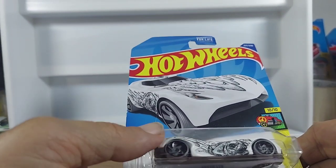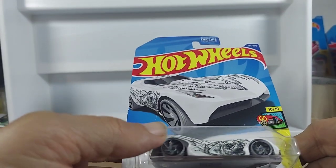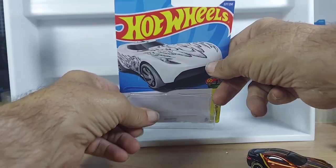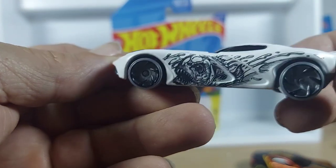Alright guys, welcome back. So we have Velocita — I should say Art Cars again. These are pretty popular with the fans. I enjoy doing them. Alright, so Art Cars.